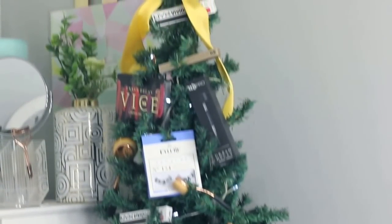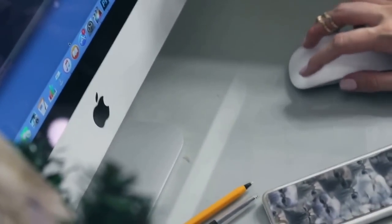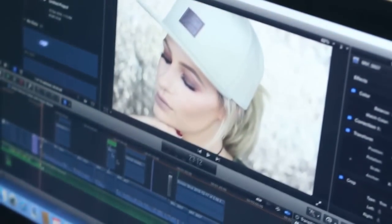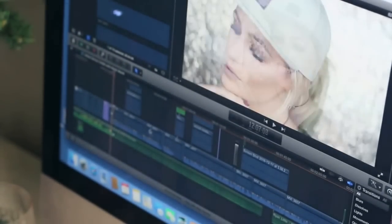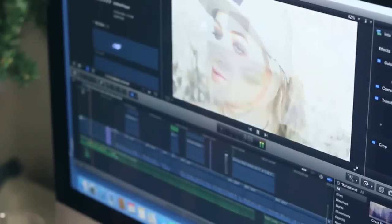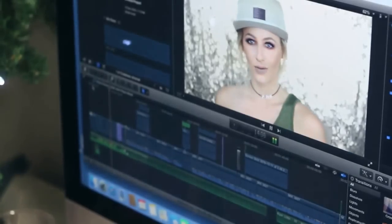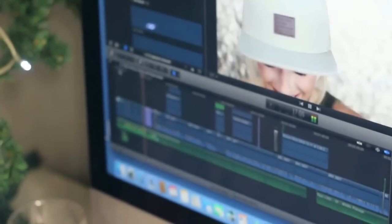Moving on to my desk — I've got Coke and sweets because that's what I live on. I've got my little Christmas tree set up with all my makeup products, brushes, and eyelashes — I didn't want to spend a lot on Christmas decorations so I went with this idea. This is where I edit and do emails and Facebook updates. I use Final Cut Pro to edit — it's a difficult program but once you get to know it, it's easier to work around.